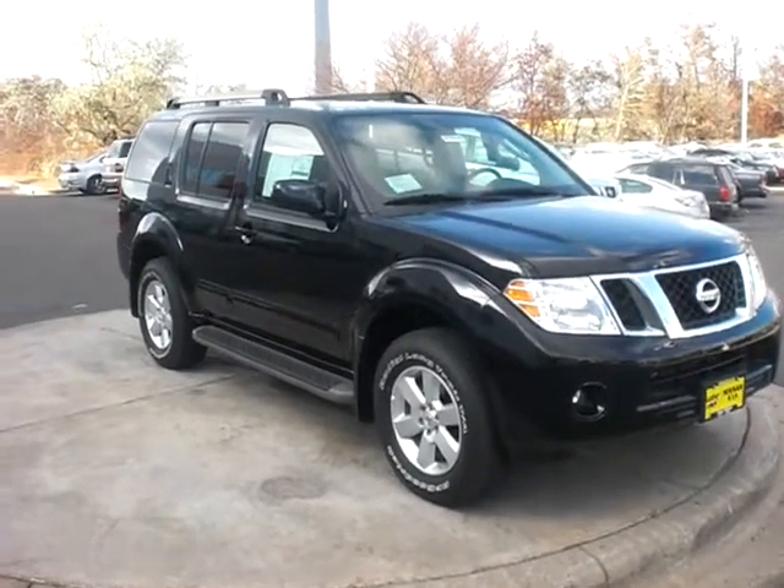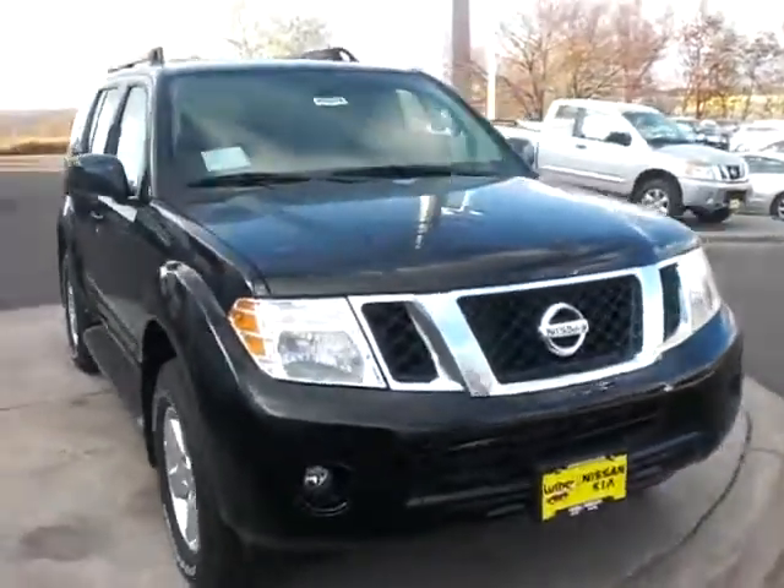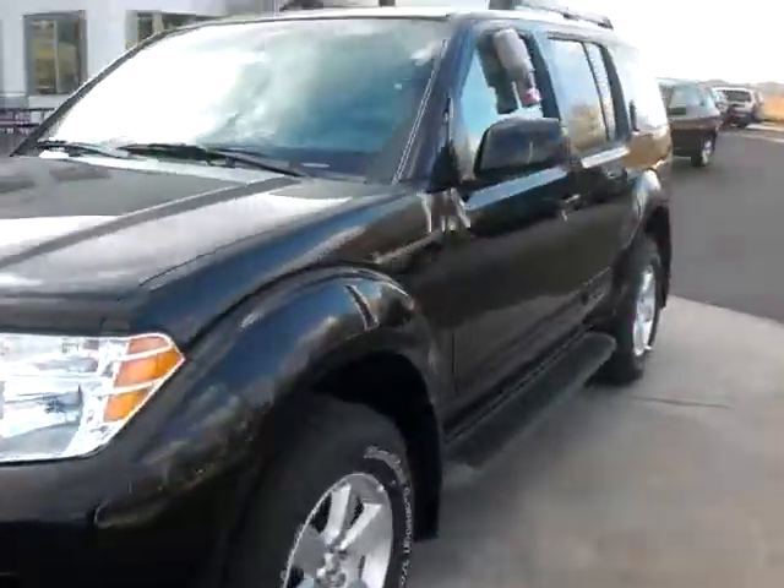Hey, it's JP from Lutheran Nissan Kia. I want to thank you for inquiring about the 2011 Nissan Pathfinder. This is the SV 4x4 model.